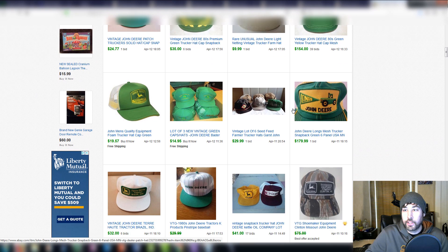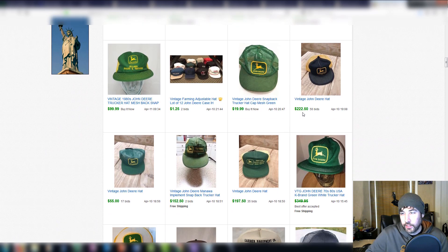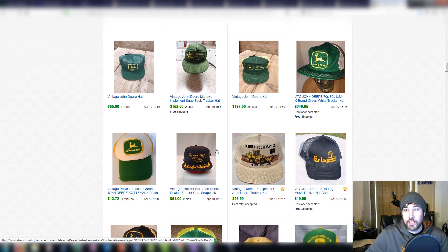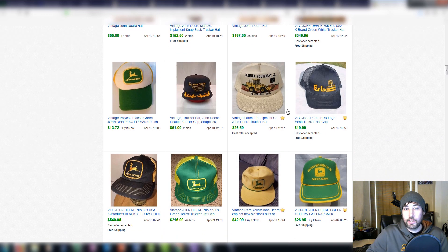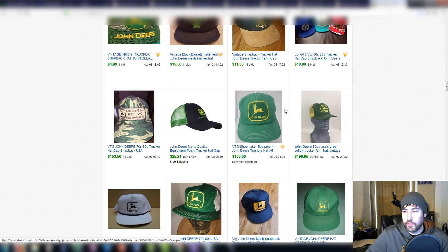Here's a John Deere mesh hat listed at $179.99 with one bid — pretty crazy. Then there's one listed as just 'vintage John Deere hat' with no special description, and they probably didn't even realize what they had — just put it up for auction — and it went for $222 with 56 bids. There's also one at $190, $75, another at $349 where they took a best offer, and one at $216. They're all high, and I feel like any vintage John Deere hat you pick up for 50 cents or a dollar is probably worth grabbing.